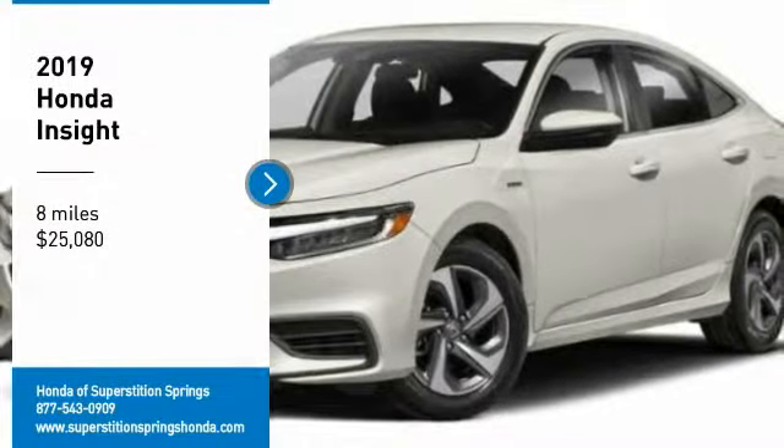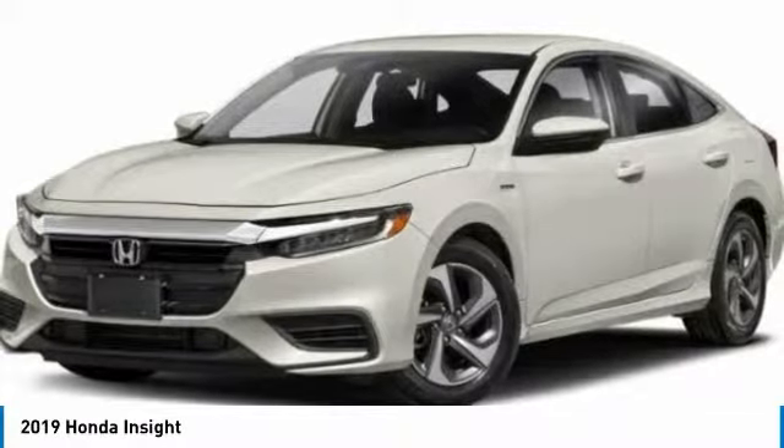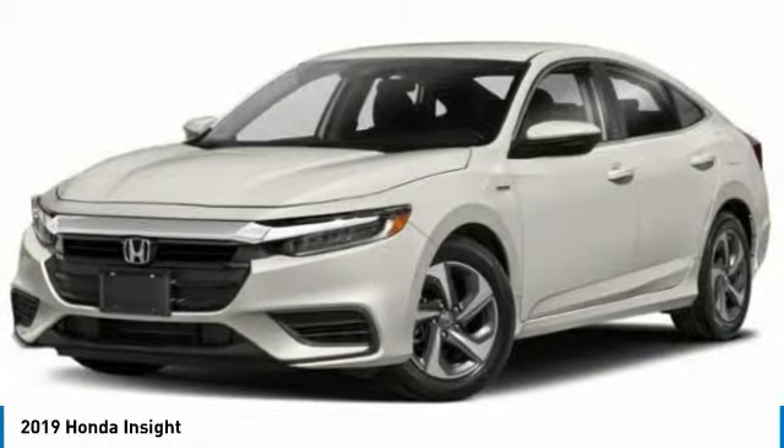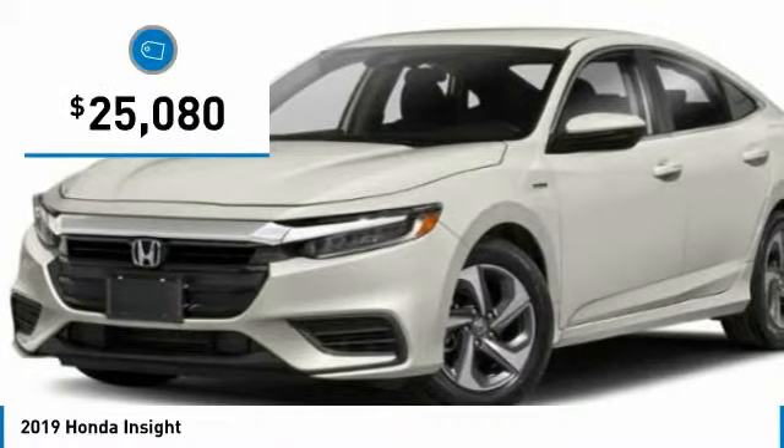Take a ride in the 2019 Insight. 40 miles per gallon. Smooth ride. Performance. Exterior. Interior. Honda Insight has it all and is priced below $30,000.